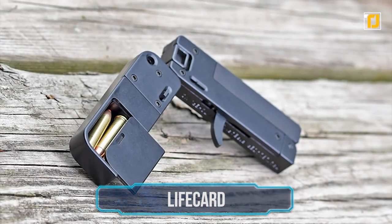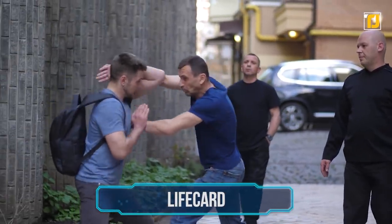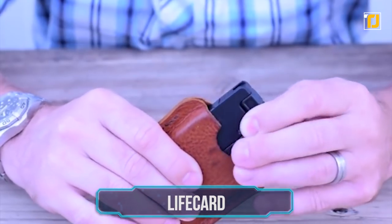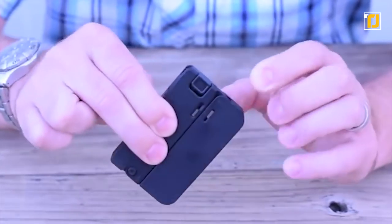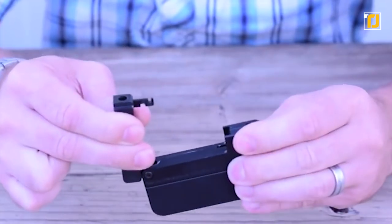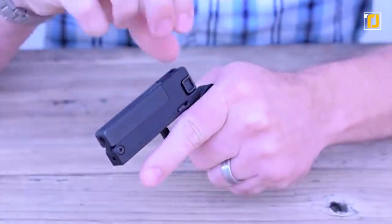Number 7: Lifeguard. Spying is all about discretion, but you should never go unarmed in case you blow your cover. Thanks to the Trailblazer Lifeguard, that shouldn't be a problem. The Lifeguard is an ultra-concealable single-barrel, single-shot handgun that folds up to approximately the size of your credit card, making it the ultimate self-defense gadget for spies.